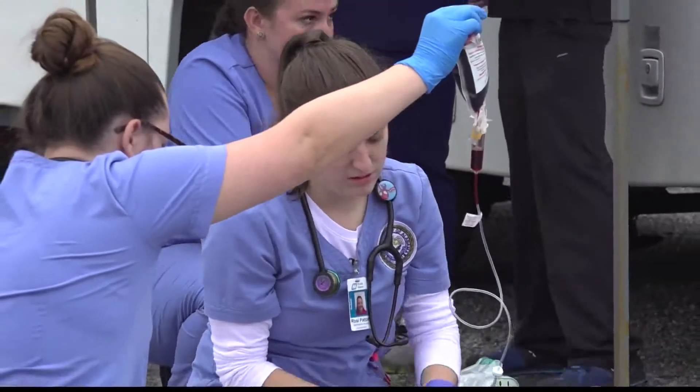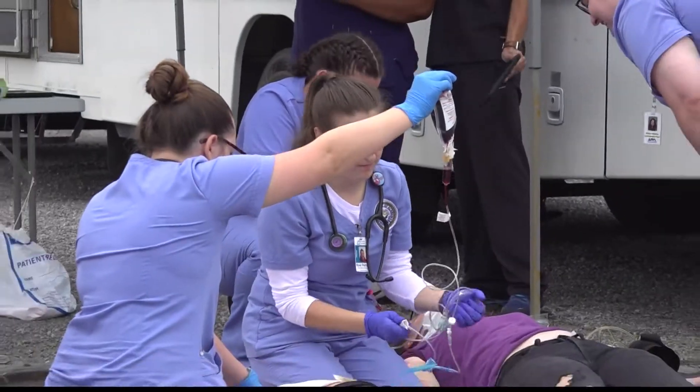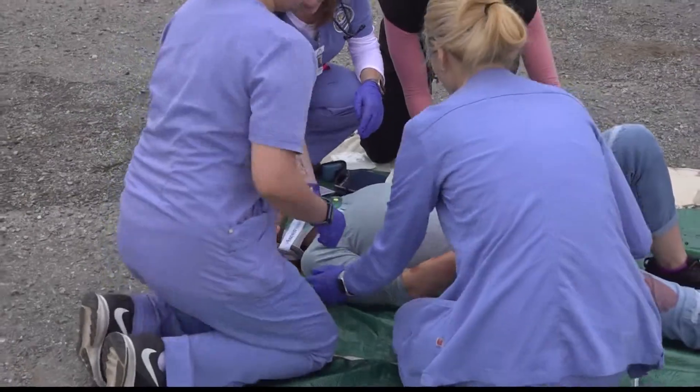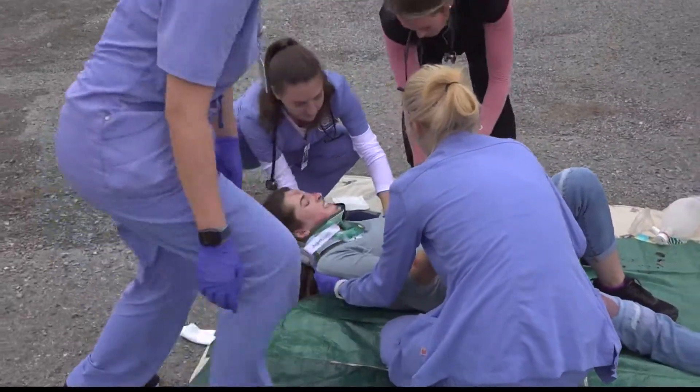This time the blood was fake, but in real life situations having quick access to medical supplies is life-saving. It's great to be able to call 911 and the ambulance can get there quickly, but it's usually five to seven minutes. If we can get a drone there in one to two minutes with the appropriate medical supplies, we might be able to save some lives pretty quickly.